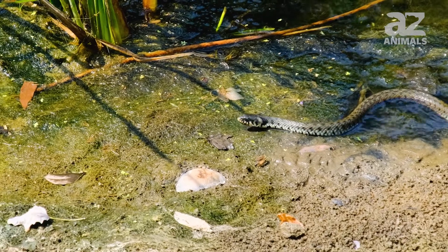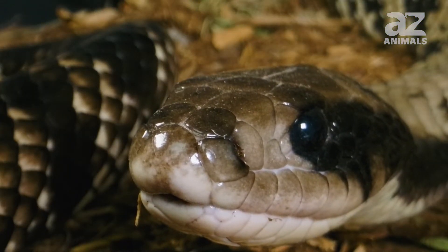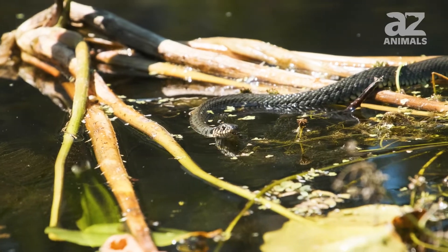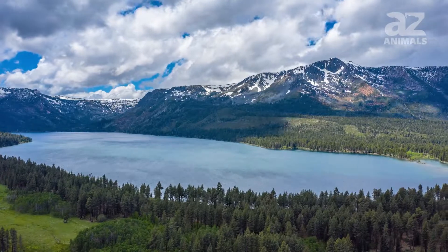All 10 water snakes that live in the United States have round pupils, which is one of the defining characteristics that distinguishes them from the cottonmouth. All of these water snakes tend to prefer the same habitats, such as swamps, marshes, ponds, wetlands, streams, and lakes.